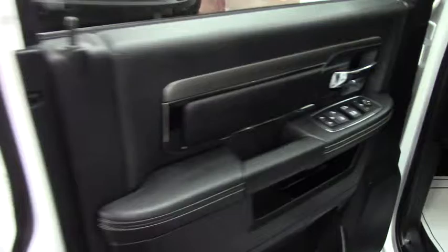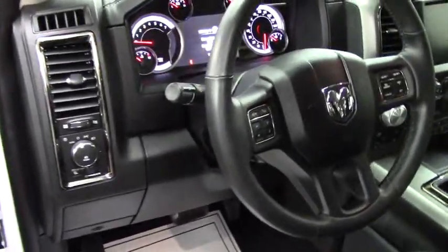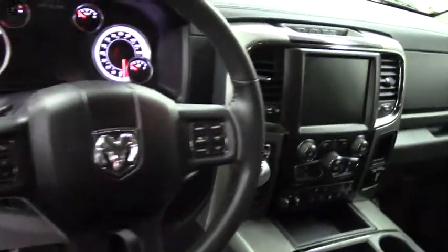Tonneau cover, heated front seats, power seating for the driver and the passenger, with a heated steering wheel and a backup camera on the 6 inch touchscreen.